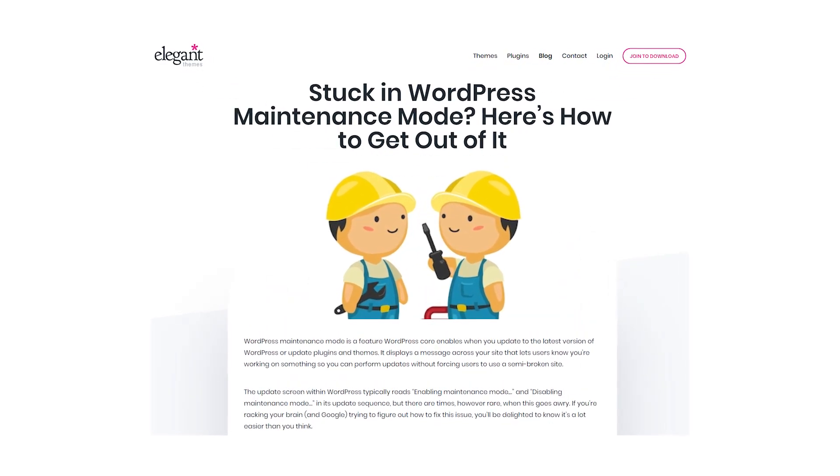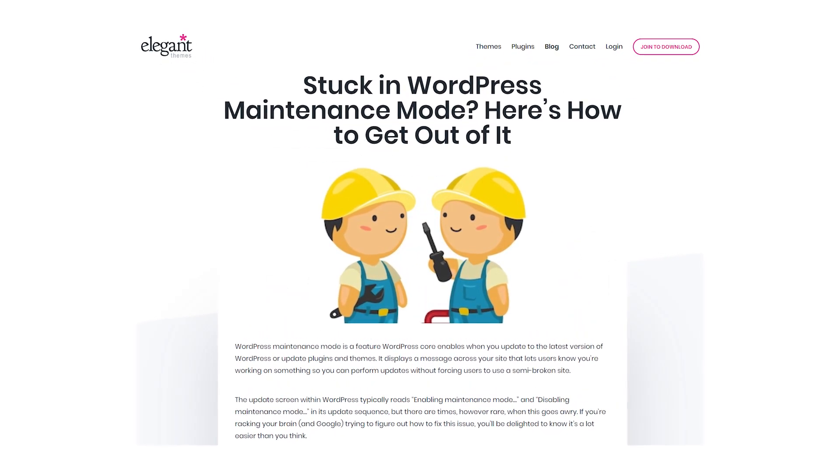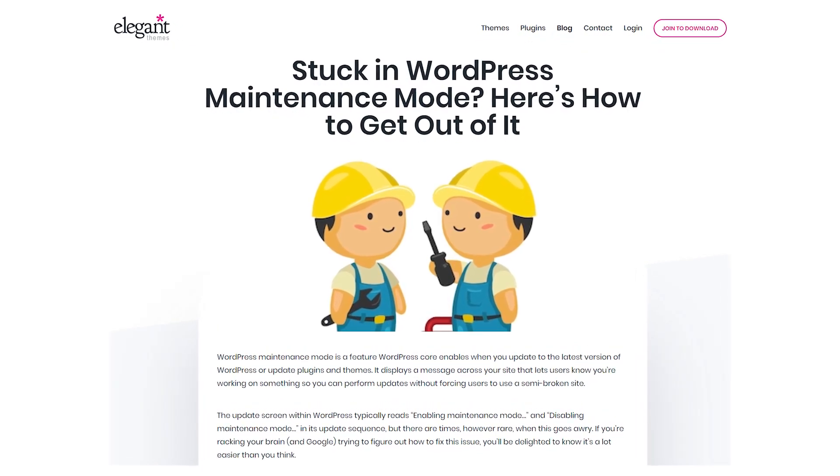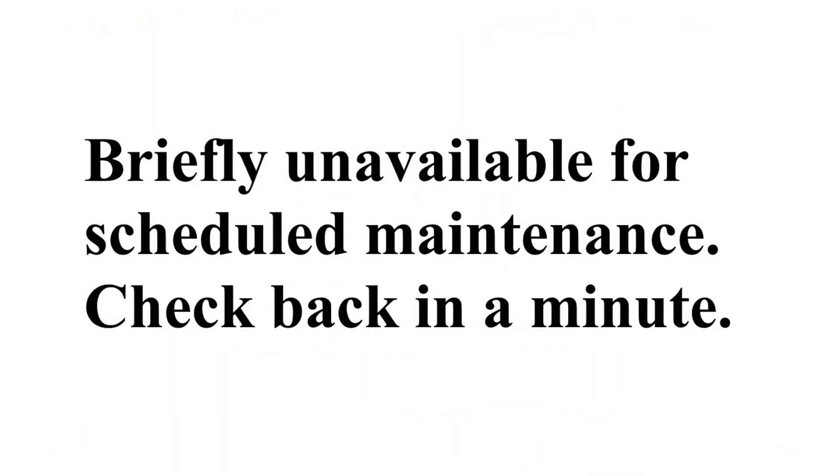WordPress maintenance mode is a feature WordPress core enables when you update to the latest version of WordPress or update themes and plugins. It displays a message across your site that lets your users know that you're working on something, so you can perform updates without forcing your users to use a semi-broken site.